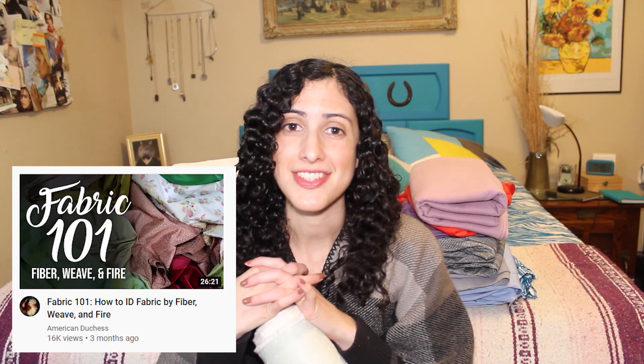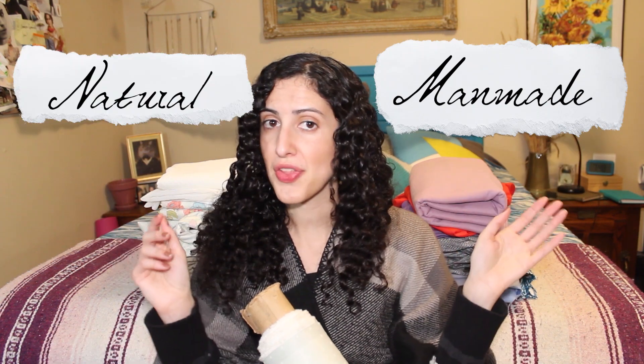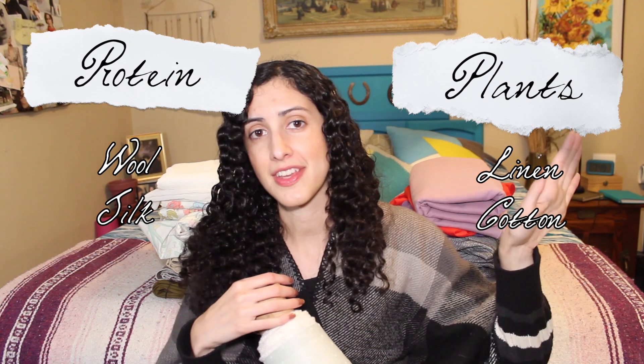I learned a little bit about identifying fiber content from American Duchess's video. Am I an American Duchess stan? Maybe. The basics are there are two major categories with further subcategories: the man-made and the natural. We'll start with the natural fibers. Within that, you have protein-based fibers — your wools or your silks — and then the plant-based fibers, which are going to be your linen, your cotton, and things of that nature.